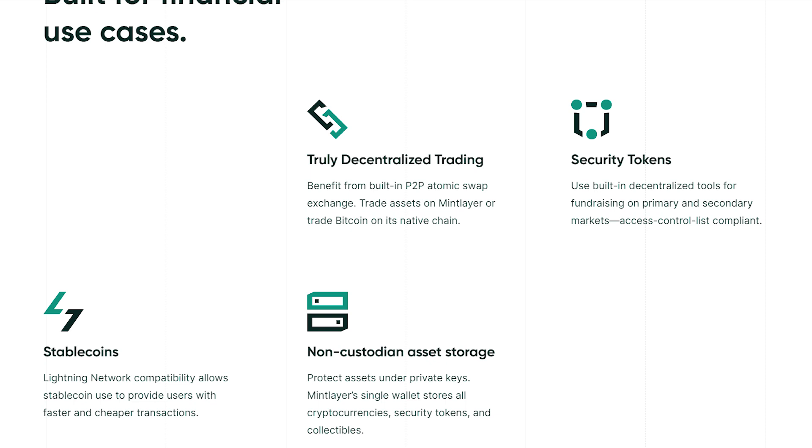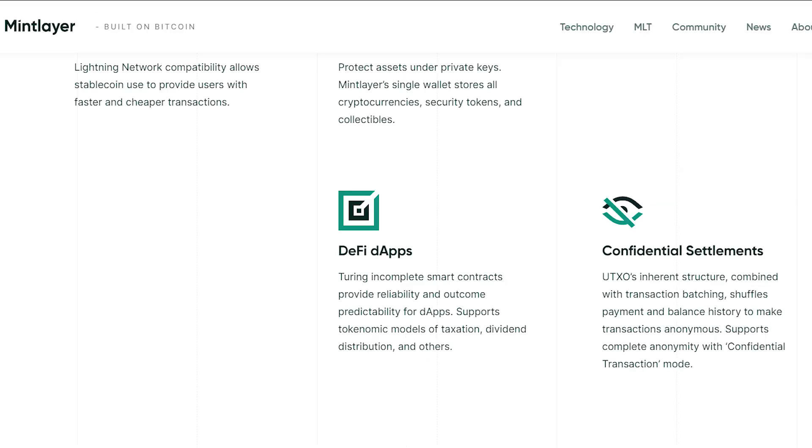It is both developer-enabled and free of Bitcoin pollution, and is built for financial use cases including truly decentralized trading, security tokens, stable coins, non-custodian asset storage, DeFi apps, and confidential settlements. All of which are elaborately explained on the website, so feel free to check it out if you want more details.